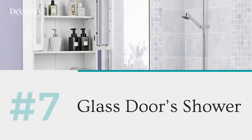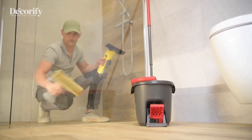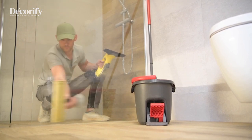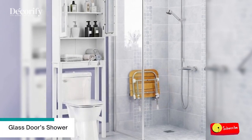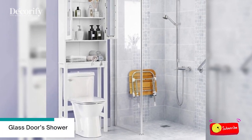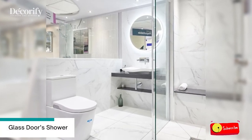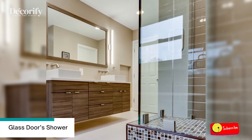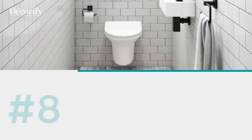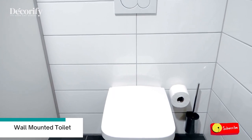Number seven: glass shower doors. Every bathroom with a shower tends to have shower curtains, but let us give an extra idea to transform your small bathroom into an updated look. Use glass as the walk-in shower door — it will make the room feel less cramped and bring natural lighting beautifully into the room.